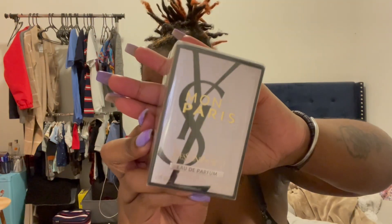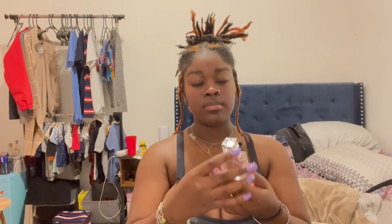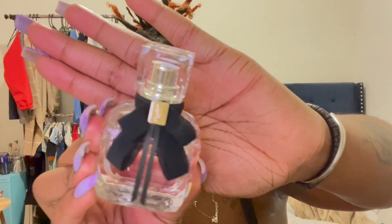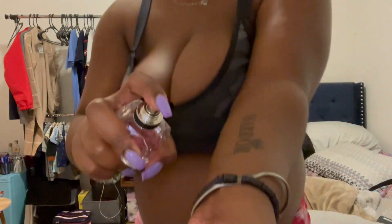Another thing that I picked up was the YSL Mon Paris scent. I picked it up in the store and I was like, 'Oh yes, this is giving very much mom, very much mommy out here.'